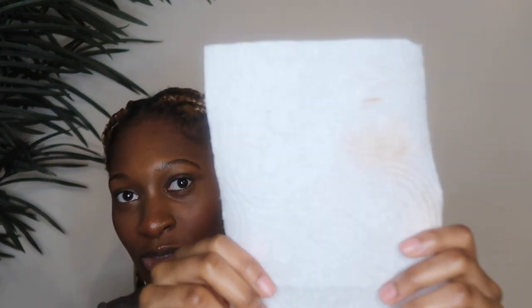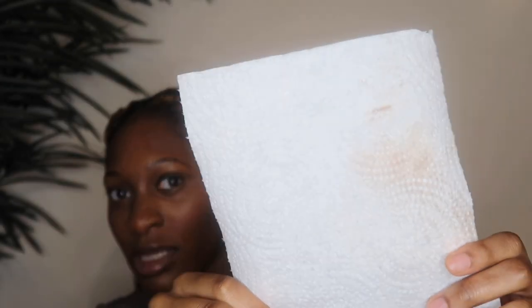After spraying and fanning, I dabbed the paper towel on my face. One side looked okay, but the other side — oh my gosh, that's a little too much product coming off. I'm going to give this a 3.5 out of five. It's okay — maybe I did something wrong since I'm new to makeup — but we're going to be nice and give it a 3.5.